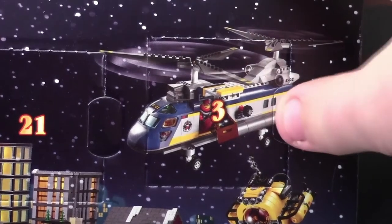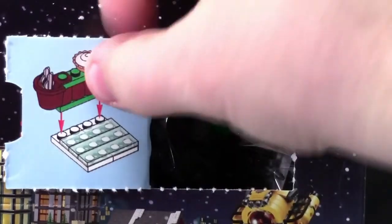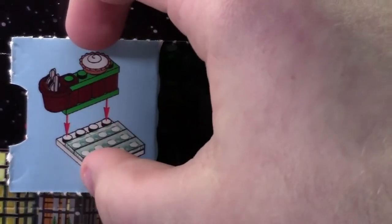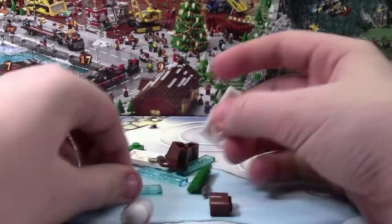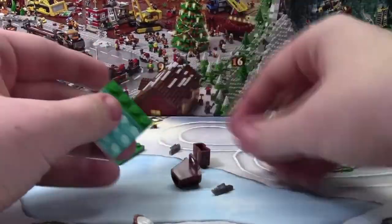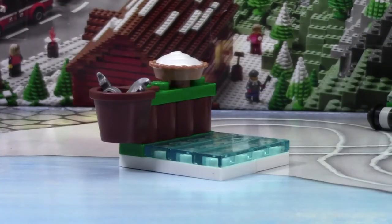Hey everybody, BrickLover18 here today with day number three of the LEGO City Advent Calendar 2015. Today it looks like we got an ice shack. Here is the ice stand we got for day number three.